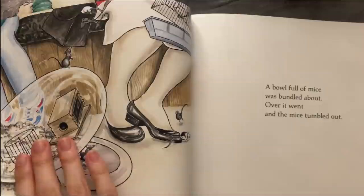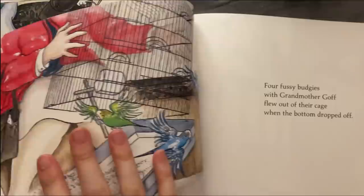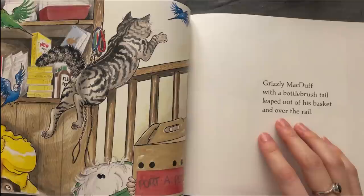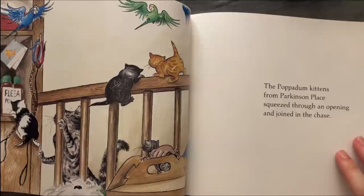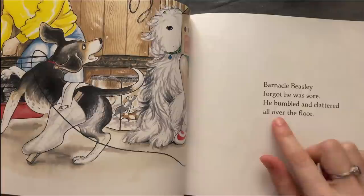A ball full of mice was paddled about over the wind and the mice tumbled out. Four fuzzy budgies with a grandmother cough flew out of their cage when the bottom dropped off. Greasey MacDuff with a bottle-brush tail leaped out of his basket and over the rail. The boisterous kittens from Parkinson's place squeezed through an opening and joined the chase. Barnacle Beasley forgot he was sore. He bumbled and clattered all over the floor.